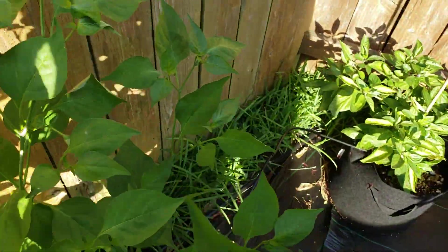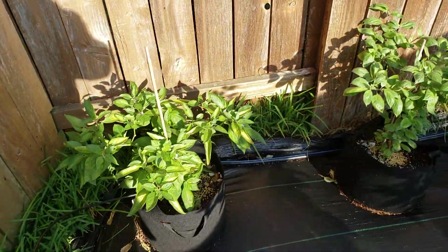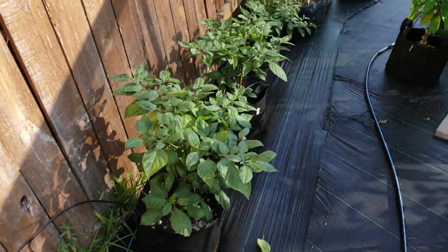Brazilian Starfish — got some pods there. Some more of the rocotos that I'm not liking in the sun.